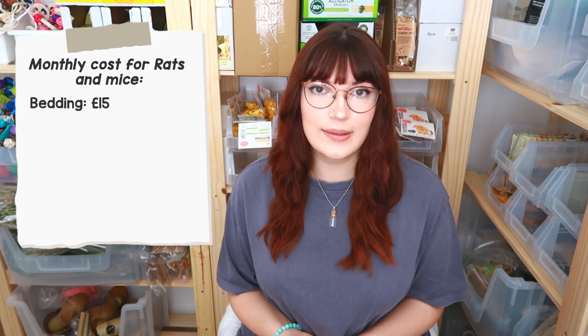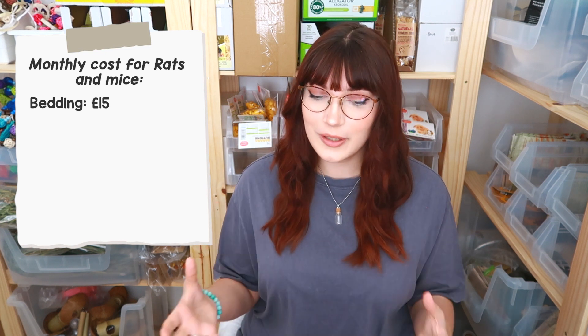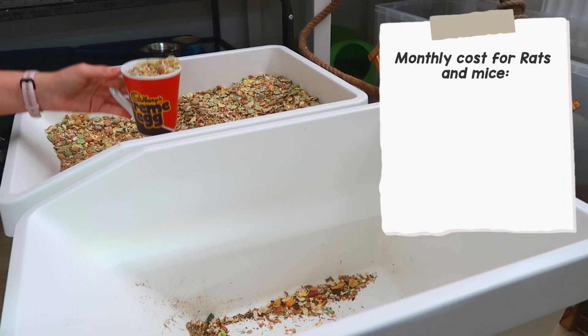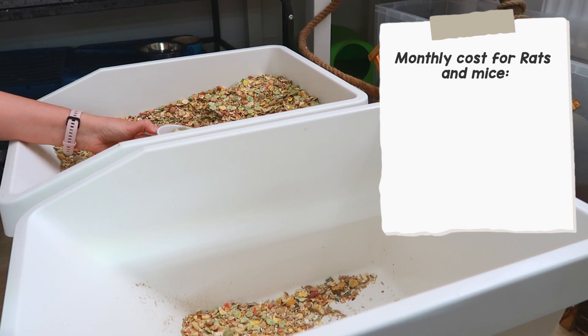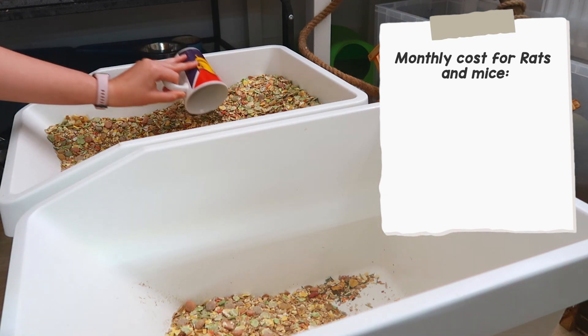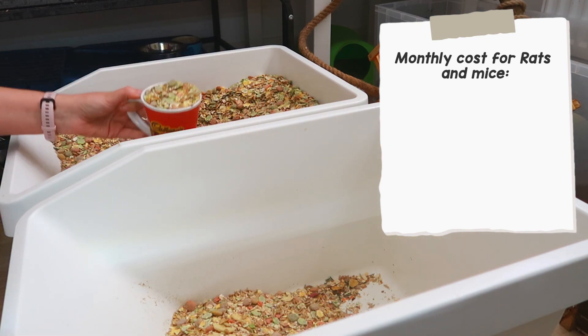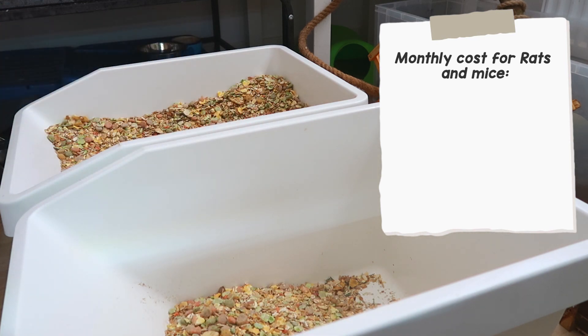Working out how much I spend on food for the rats and mice was really tricky because I make their food myself and there are so many ingredients. The easiest way I could think to do it was to make a very simple mix based on just one round of the Chonамite diet, then work out the cost based on percentages and how many animals I was feeding. At the time of working this out, this was to feed five rats and five mice based on how much they should have every day for a month. One round of the diet lasted about two weeks, so I doubled that to make a month.